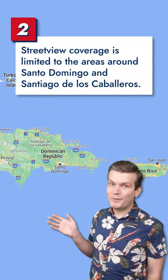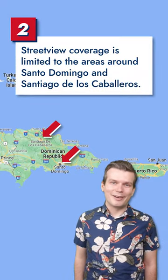For now, the only places with Street View coverage are Santo Domingo and Santiago de los Caballeros.